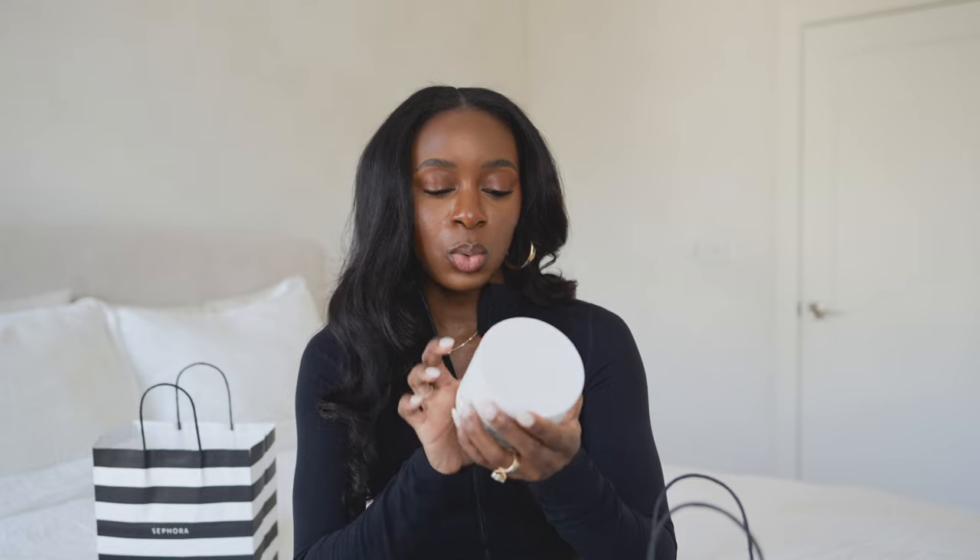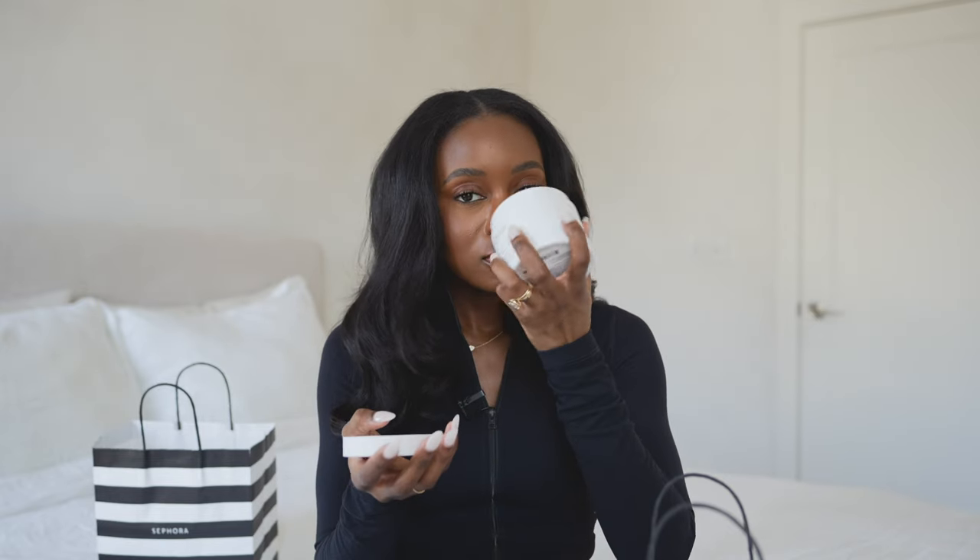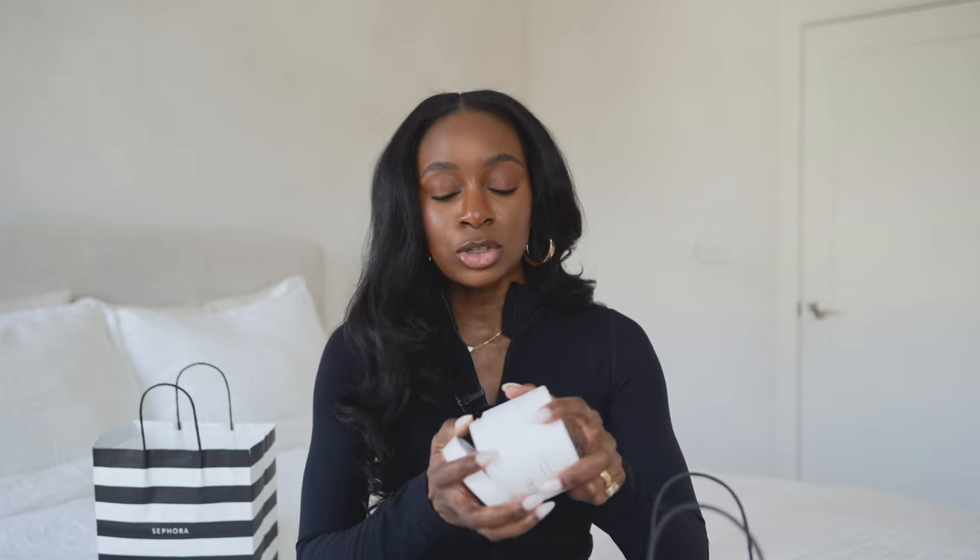Now let's get into body care. The first thing I picked up is the Way scalp and body scrub in the Saint Bart's version. I've gone through a couple tubs of the original and I love it so much — it makes my shower feel so much more luxurious because of the fragrance and the feel. This Saint Bart's version literally smells like an island — it's vacation in a bottle. As it's starting to get warm in Atlanta heading into spring and summer, I wanted something tropical in the shower.